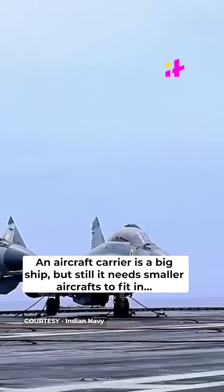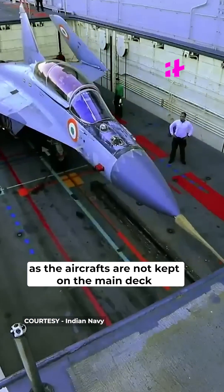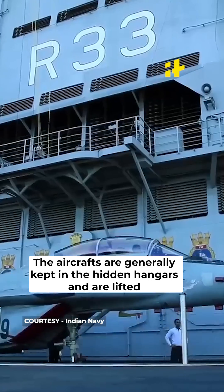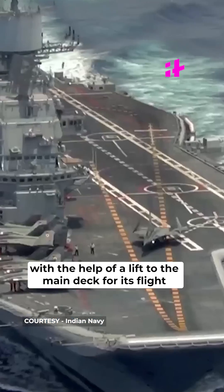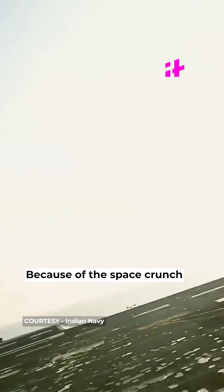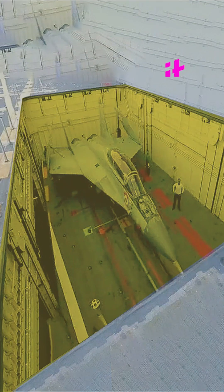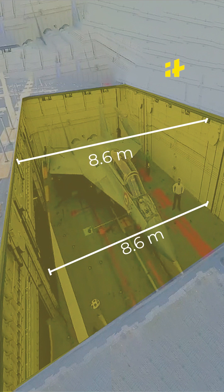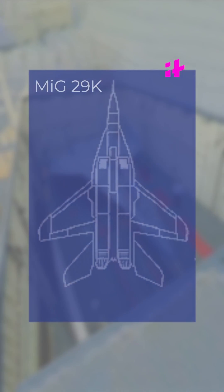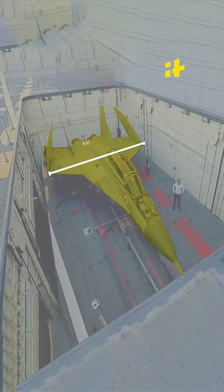An aircraft carrier is a big ship, but it needs smaller aircrafts to fit in, as the aircrafts are not kept on the main deck. They are generally kept in hidden hangars and lifted with the help of a lift to the main deck for flight. Because of the space crunch, the lifts are generally smaller in size — for example, the aft lift of INS Vikramaditya is just 8.6 meters wide, while the wingspan of MiG-29K is 11.99 meters unfolded and 7.9 meters with folded wings.